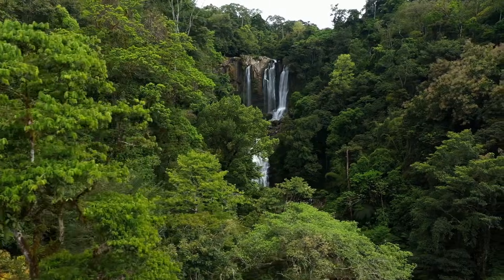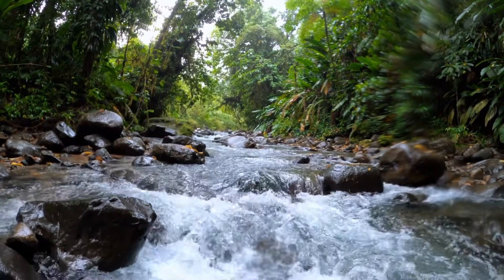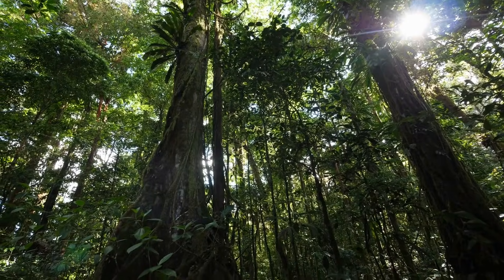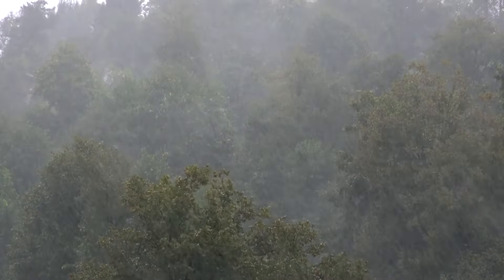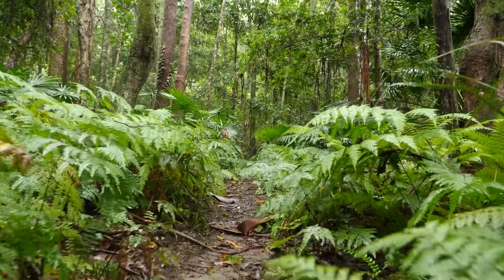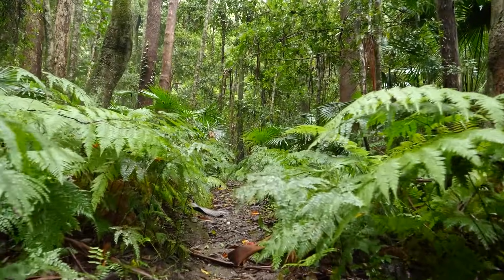Today, we're diving into the fascinating world of the rainforest. Do you know what makes a forest a rainforest? It's all that rain! Rainforests get a whole lot of rain each year, and this makes them a perfect home for a wide variety of plants and animals.